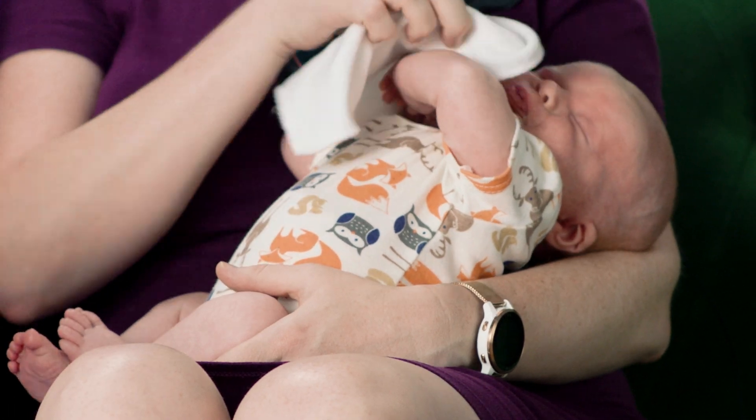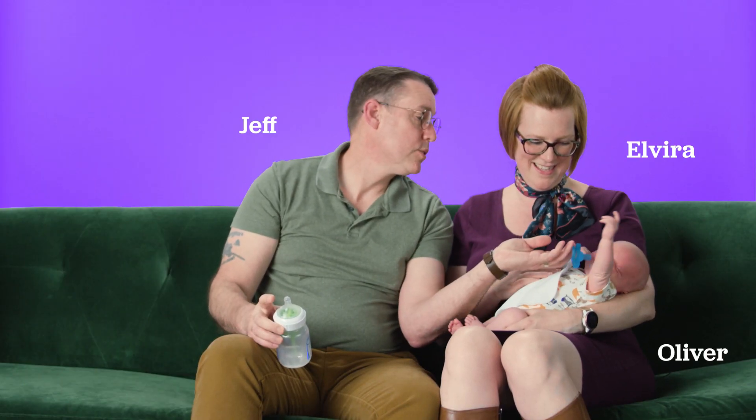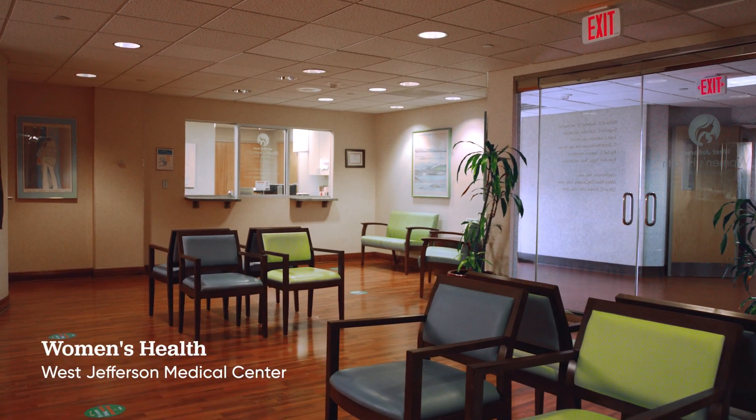If someone asks me what hospital you want to go to, my initial response would be West Jeff. Looking back on the whole experience with West Jeff, it's been like an all-in kind of thing. They give you lots of information to work with, to do your research.